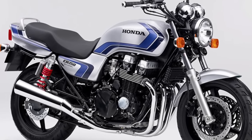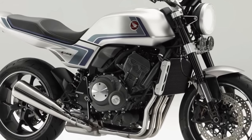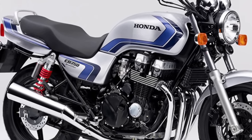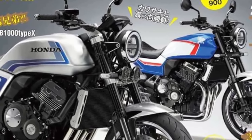Hello guys, welcome back to MotoAdv channel. We hope you guys are doing well. Today we're going to show the top 8 amazing 2024 upcoming bikes — first look review and details of each bike.